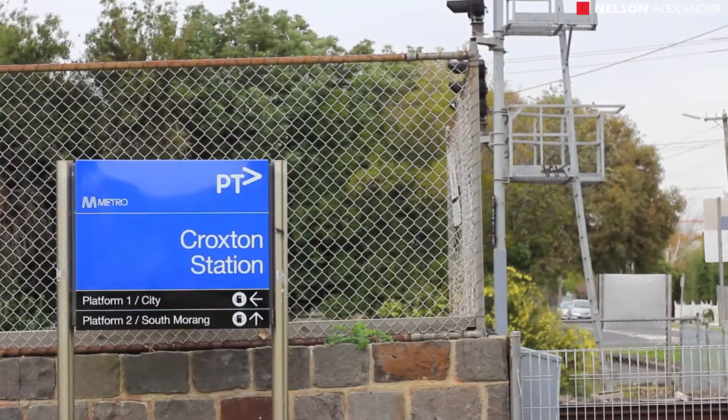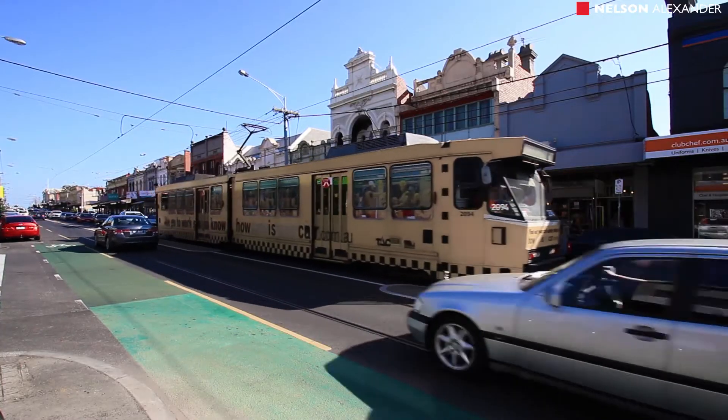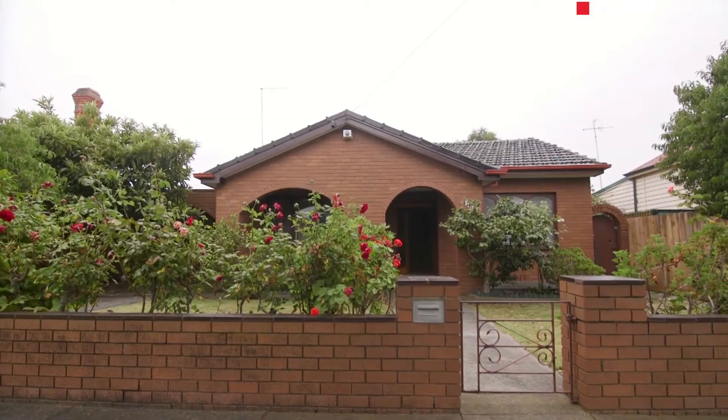Also close to Croxton station, primary and secondary schools — it is zoned for Northcote High School — high street cafes and shops, and Merry Creek parks and trails. First time offered in decades. Don't miss this one.